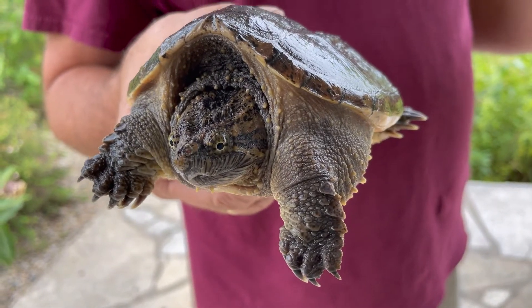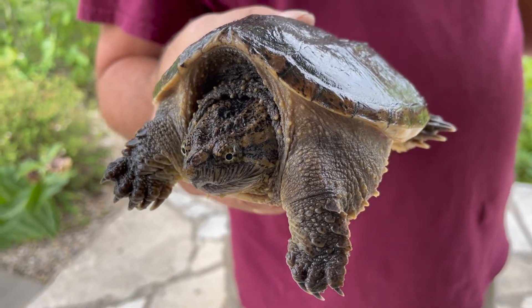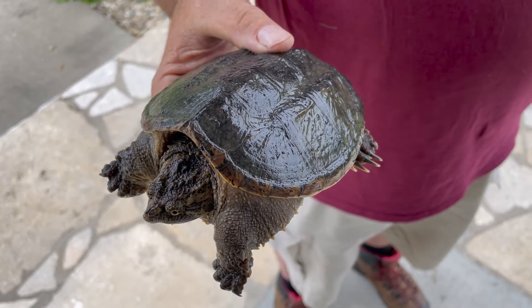Now around here, the biggest one I've ever seen that I actually weighed was 33 pounds. And you know there used to be all these old wives' tales, like when they bite you they don't let go until it thunders, or they can bite a broomstick in two. Actually, somebody there insisted that a 33-pound snapper could take a finger off with a bite, so we got him all riled up and let him bite a pencil. He put a pretty good dent in the pencil, but he didn't even break it in two.